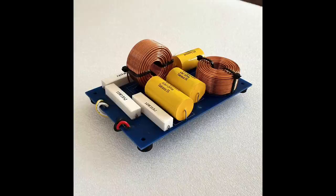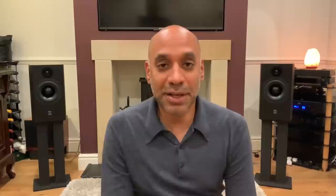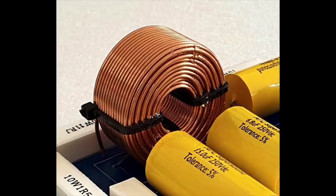The crossover is a second order type, so expect a 12 dB per octave roll-off with a crossover frequency of 2,500 hertz — typical for a two-way bookshelf speaker. Those big iron rings are air core inductors with nice heavy gauge wire. The yellow tubular objects are poly caps, ATC branded, and those white rectangular objects are ceramic wire wound resistors. In a quality speaker this is kind of what you expect to see — nothing unusual.